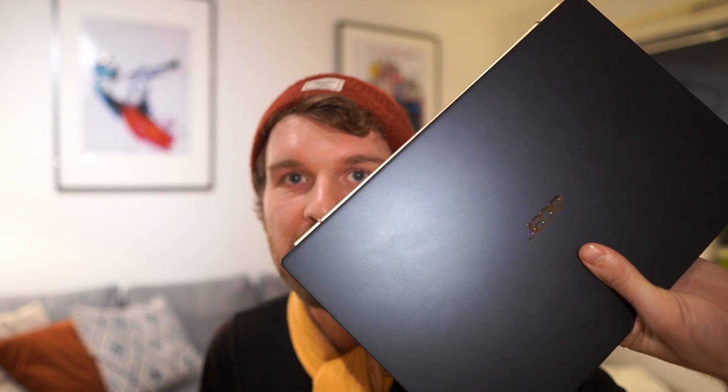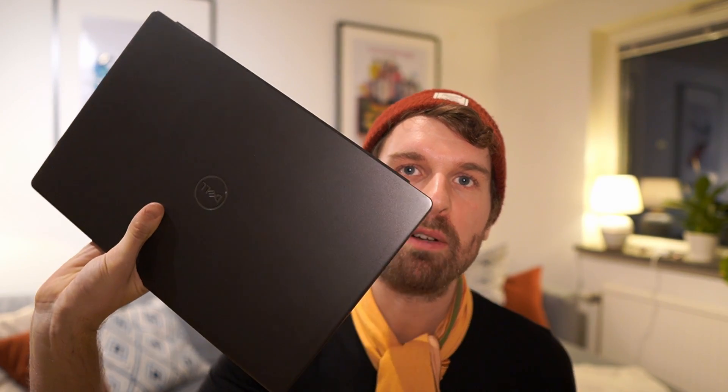Are you choosing between a 14 inch laptop like this Acer Swift 5 or a 15 inch laptop like this Dell Inspiron 15 7000? In this video I will go through what are the differences between choosing something in a 14 inch form factor and a 15 inch form factor.